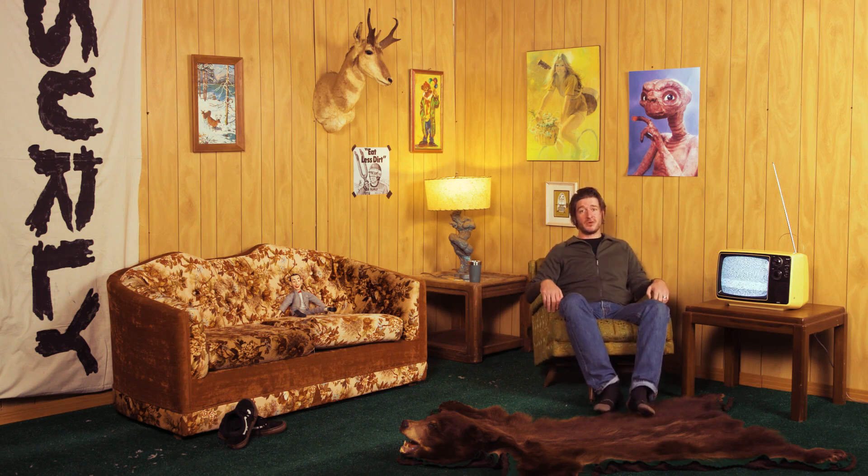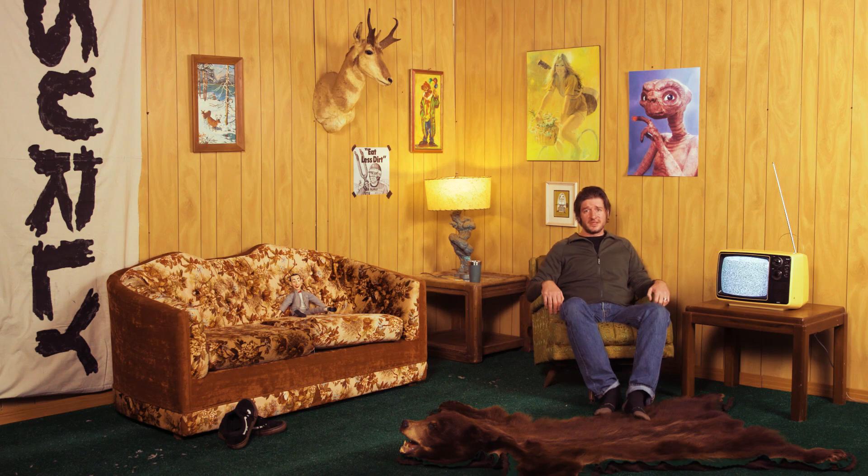Hi, my name is Adam. I work on product at Surly Bikes. Here at Surly, our primary goal is fit equity. This is easier said than done, however, because people come in different shapes and sizes and it turns out personal preference is pretty damn personal.